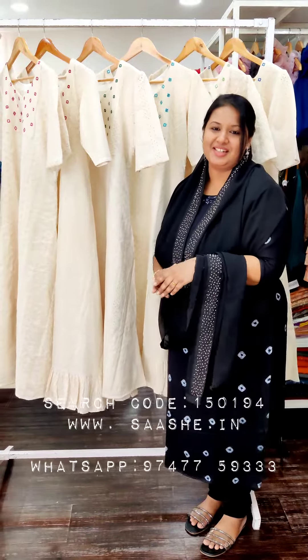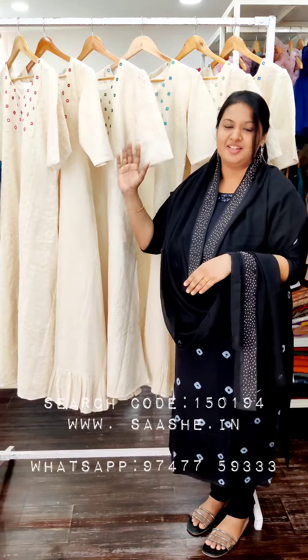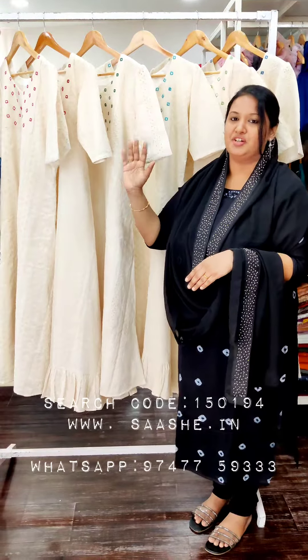Hello viewers, welcome to Saashe. I am Faridah Febin. For Vishu, East of Pramans in-house production, we have a new product. This is Hakoba material, and this is a frog style model.